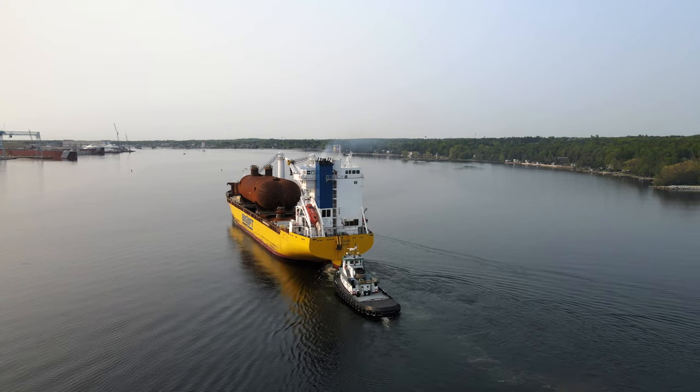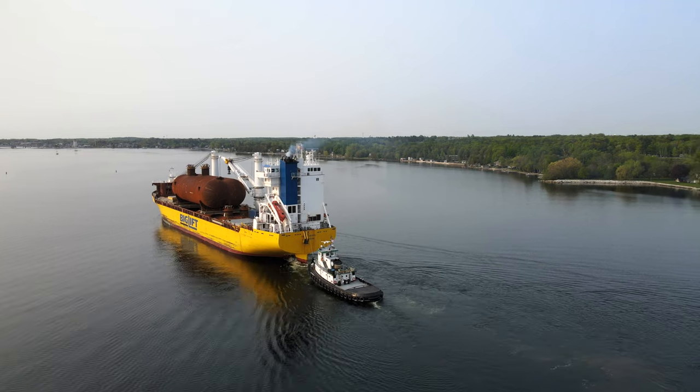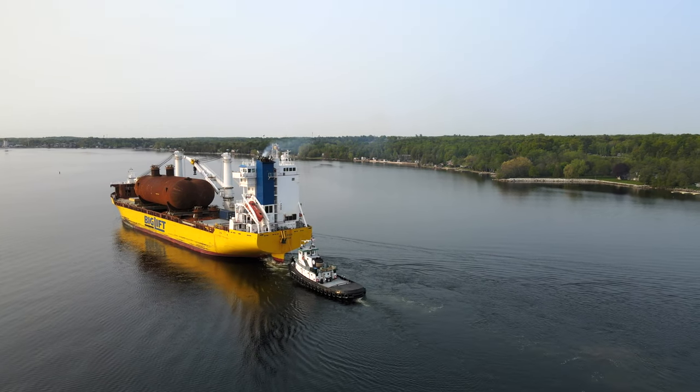It is the second LNG bunkering barge built at Bay Ship. The first, the Clean Canaveral, went into service in Florida in 2022.